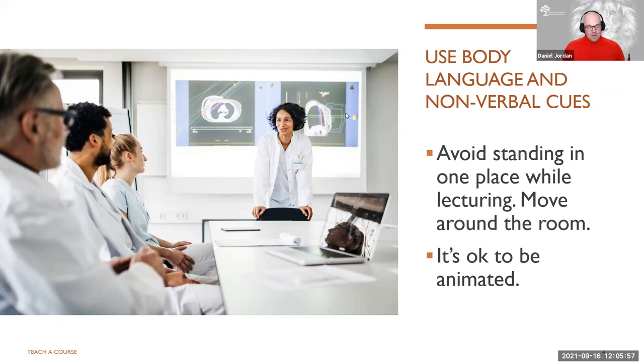Secondly, it's okay to be animated. Most of us, like me, talk with our hands a lot. If you tied my hands behind my back, I might have a hard time getting a word out. So it's okay to be that way, and it might be beneficial to be intentional with your animations. It's not a fit for every person or for every lesson, but there are times where animation is necessary to give those nonverbal cues.